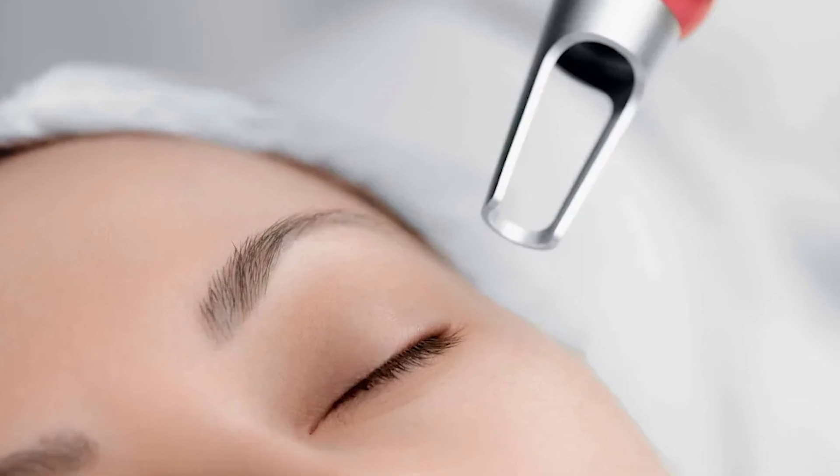Pico laser for dark circles — my honest results. Many people think that Pico laser would be the best laser for under eye dark circles, but oftentimes there are much more effective and longer lasting lasers with superior results than the Pico laser when it comes to under eye dark circles.